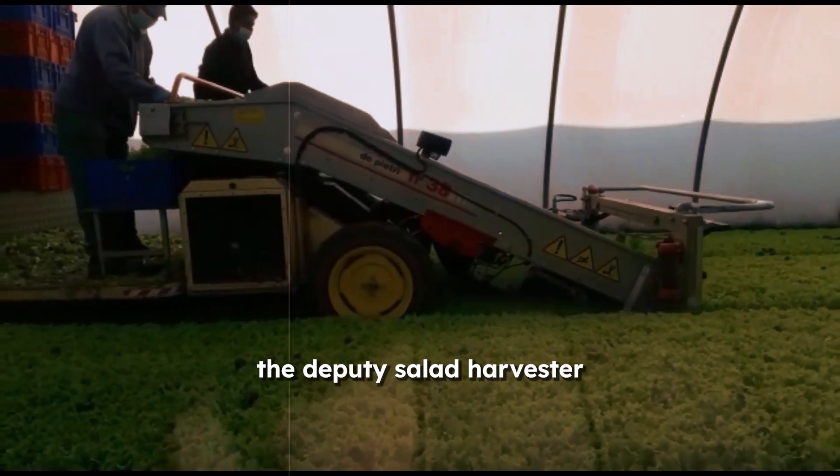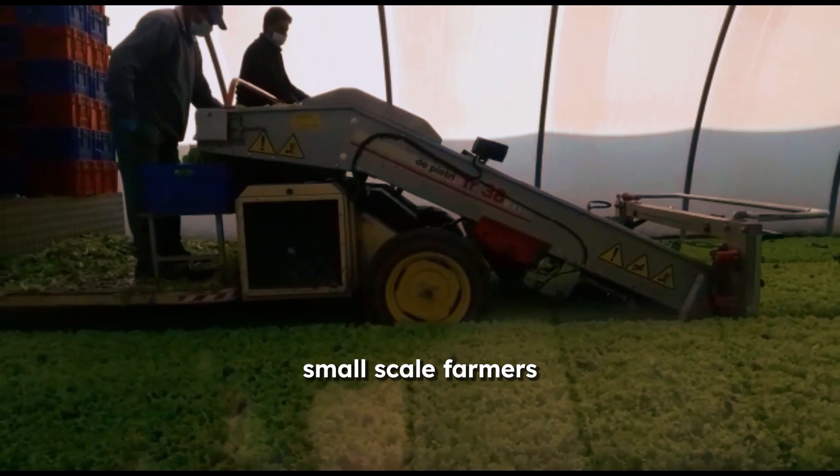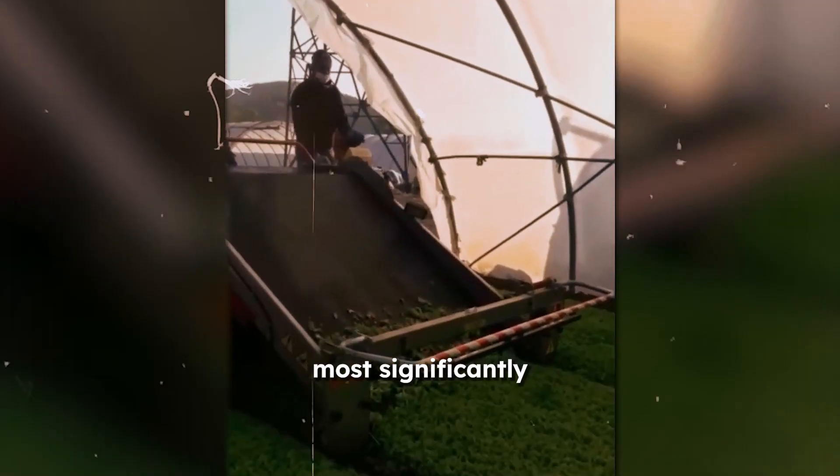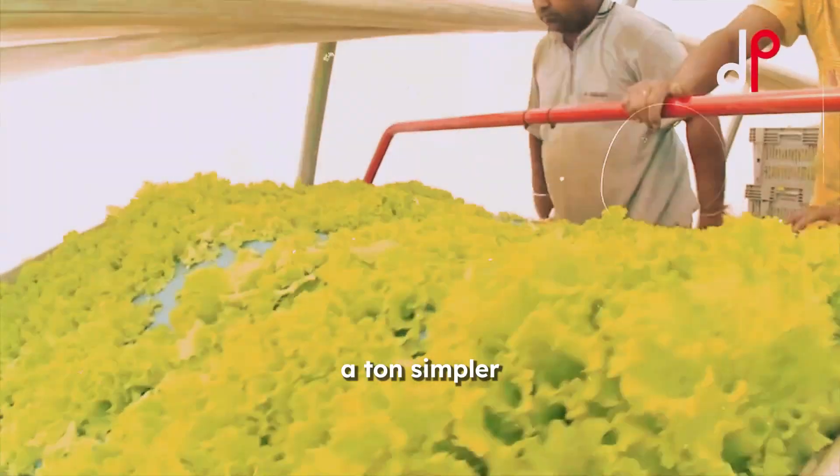The Depiatri Salad Harvester is a game-changer for both small-scale farmers and gardeners. It's efficient, dependable, and most significantly, it makes harvesting salads a ton simpler.